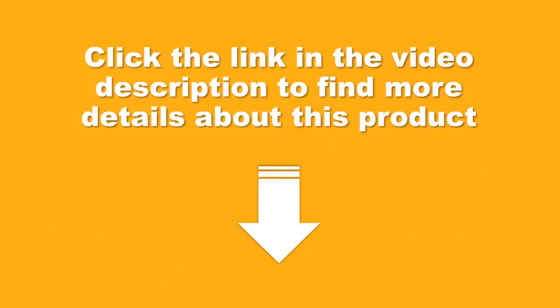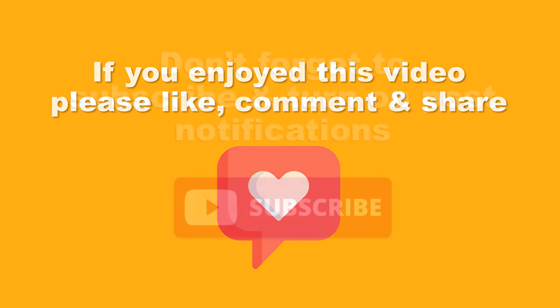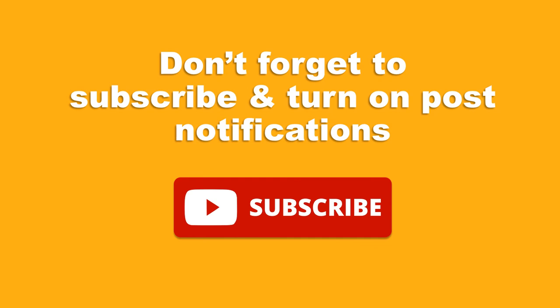Click the link in the video description to find more details about this product. If you enjoyed this video please like, comment and share. Don't forget to subscribe and turn on post notifications. Thank you, we hope you find our channel useful, and have a great day.